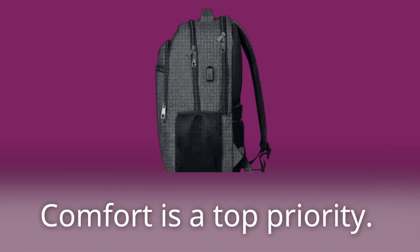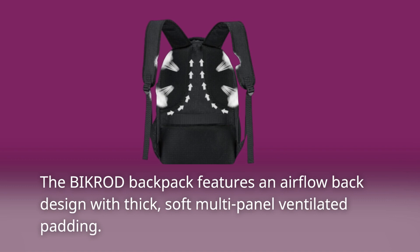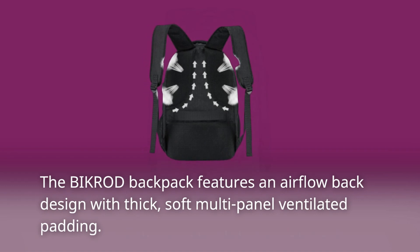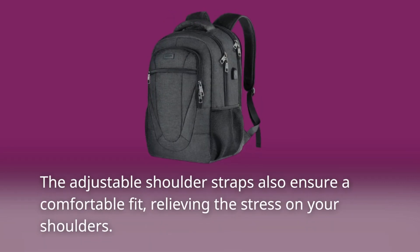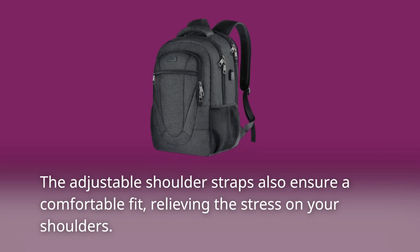Comfort is a top priority. The BIKROD Backpack features an airflow back design with thick, soft multi-panel ventilated padding. It's like a breathable cushion against your back. The adjustable shoulder straps also ensure a comfortable fit, relieving the stress on your shoulders.